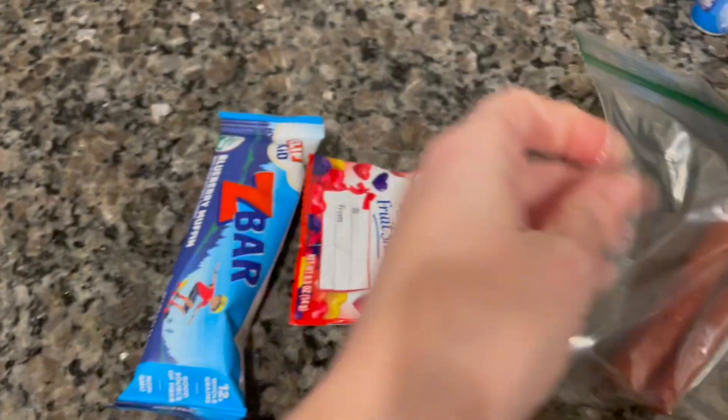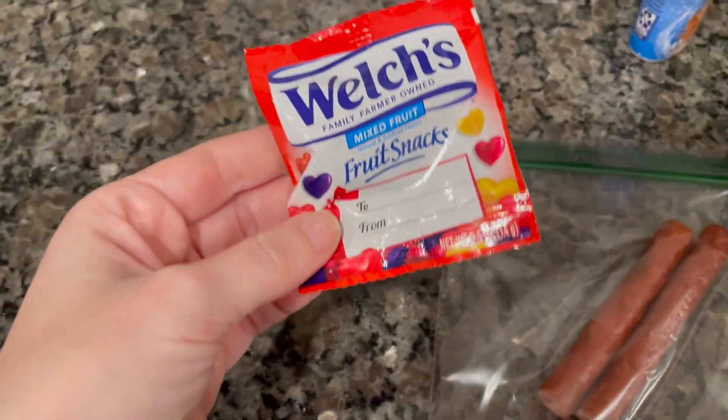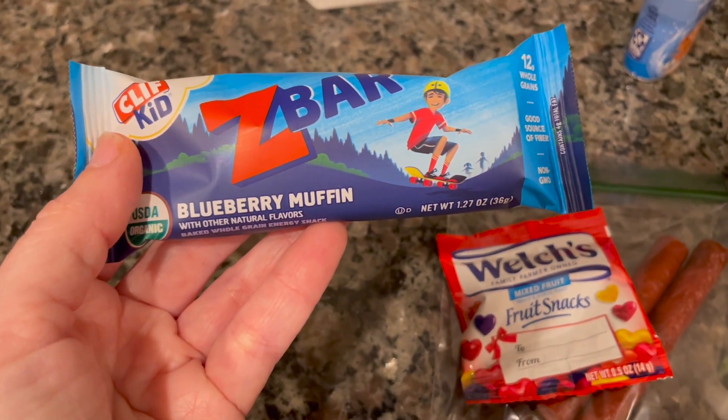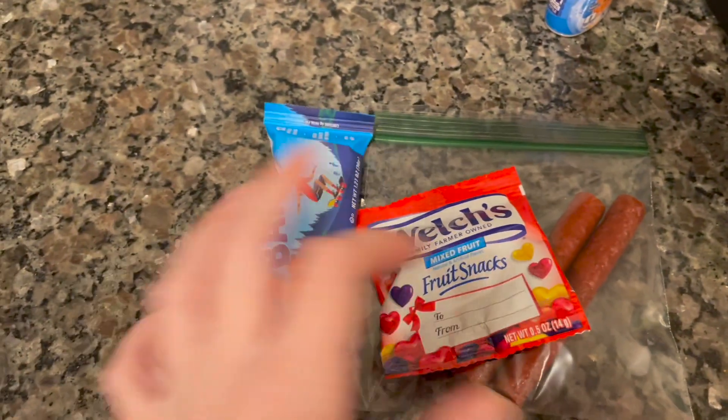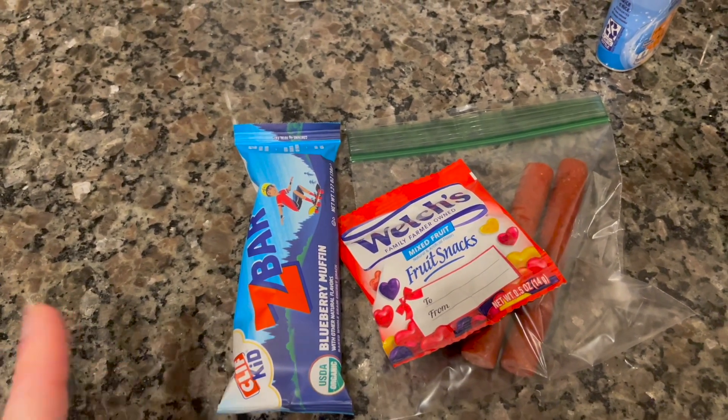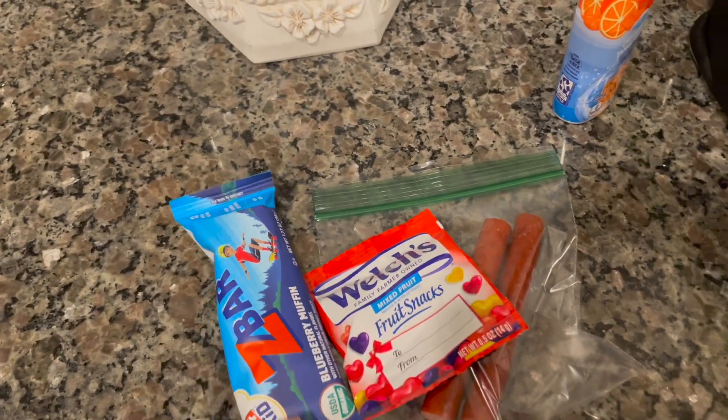And then for his snacks today, he's got two turkey sticks, those same fruit snacks — I think we only have one or two left — and this is a new bar they chose the other day: it's the Z Bar blueberry muffin. I think they like those. And yeah, so that's his whole thing for today. We'll meet you back here and see how he does.